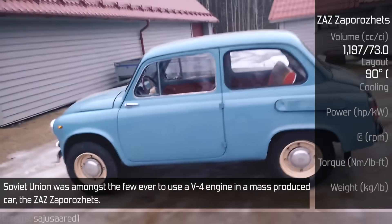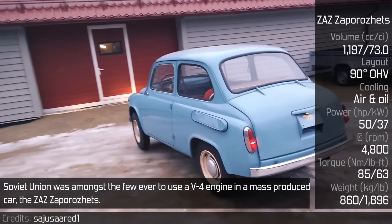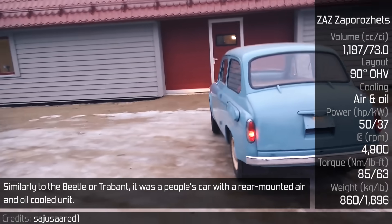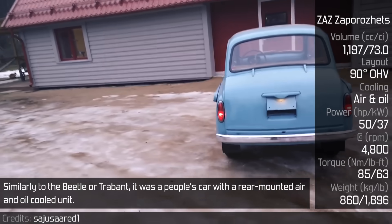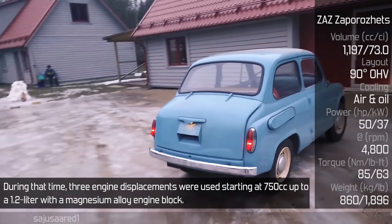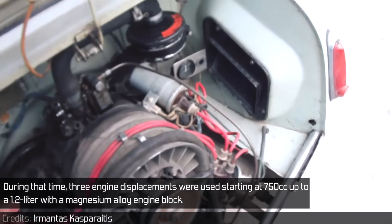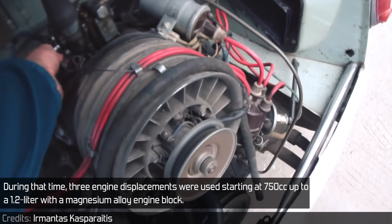The Soviet Union was amongst the few ever to use a V4 engine in a mass-produced car: the ZAZ Zaporozhets. Similarly to the Beetle or Trabant, it was a people's car with a rear-mounted air and oil-cooled unit. During that time, three engine displacements were used, starting at 750cc up to a 1.2 litre with a magnesium alloy engine block.